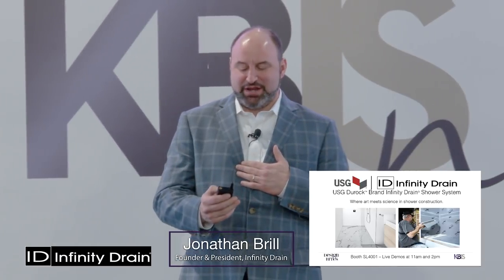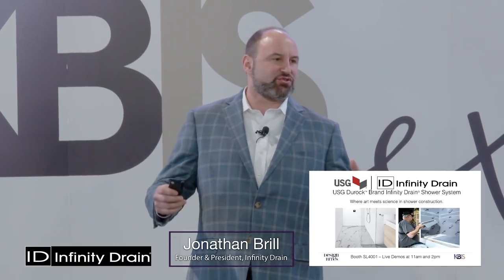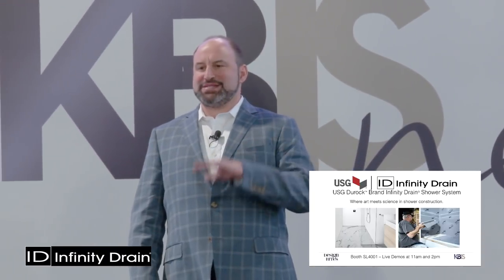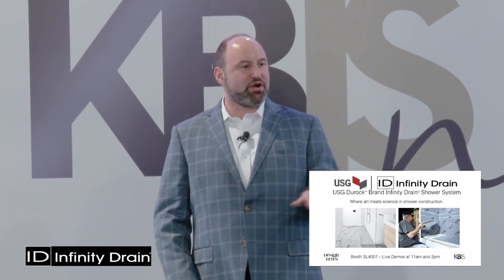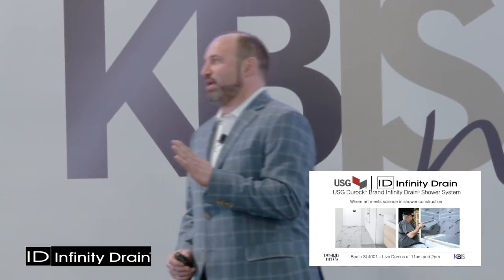I'm here to talk about linear drains. We're a manufacturer of linear drain systems. I was hoping to talk about where art meets science — we have tons of designers here, and if I could demystify what goes on underneath the floor, I could give you a little bit of power and knowledge so that when you talk to subcontractors, you have a better understanding of what's going on.